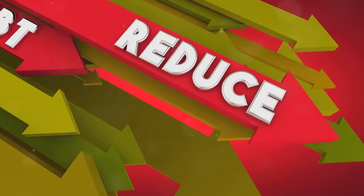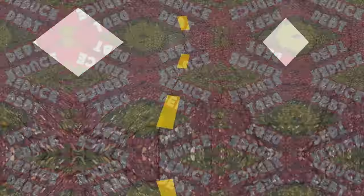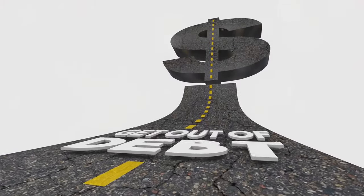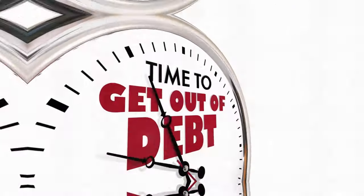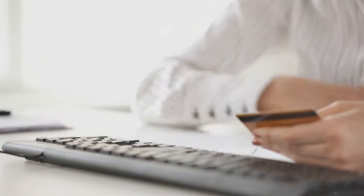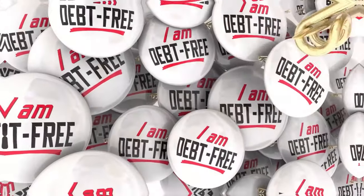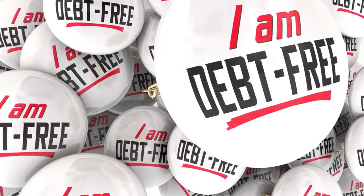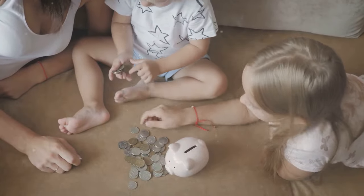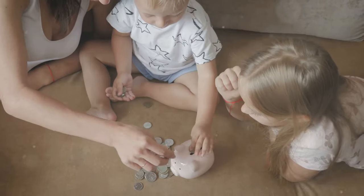Use the debt snowball or avalanche method: the debt snowball method involves paying off the smallest debts first, while the debt avalanche method focuses on paying off debts with the highest interest rates. Choose the method that works best for you and stick with it. Avoid new debt: once you've paid off your debts, avoid accumulating new ones — use cash or debit cards for purchases and only take out loans when absolutely necessary. Being debt-free frees up more of your income for savings and investments, bringing you closer to financial freedom.